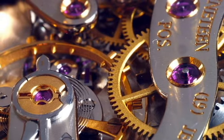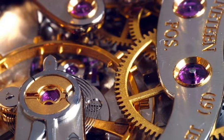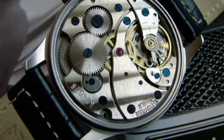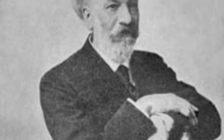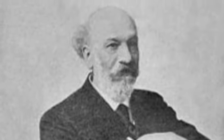Originally, natural jewels were used, such as diamonds, sapphire, ruby, and garnet, to combat metal on metal wear of the movement, which leads to friction, which in a watch means inaccuracy and vulnerability, and can be devastating in terms of watch repairs. In 1902, a process to make synthetic sapphire and ruby was invented by Auguste Verneuil, making jeweled bearings much cheaper.